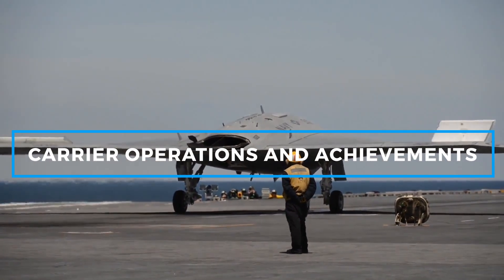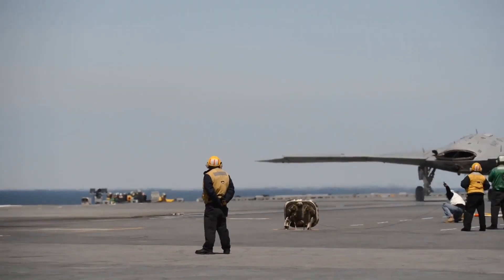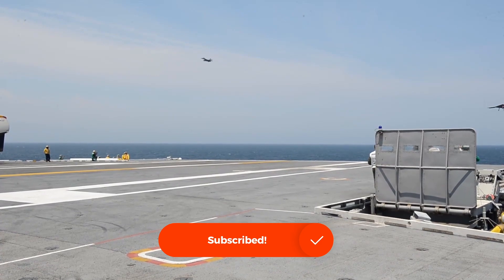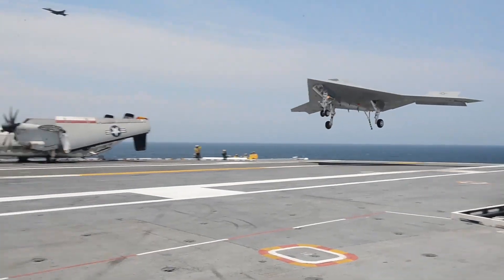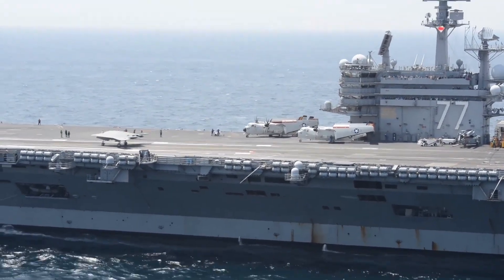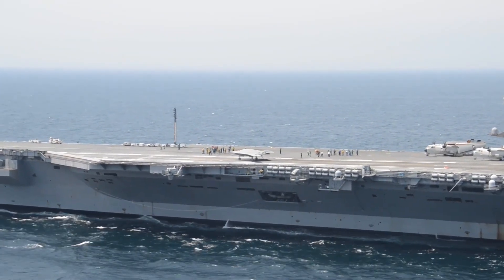A crucial component of the X-47B program was demonstrating its capacity to operate from aircraft carriers. In May 2013, the X-47B made history when it performed its first successful catapult launch from the USS George H.W. Bush (CVN-77), showcasing that unmanned systems could effectively integrate into carrier-based operations. Following this achievement, in July 2013, the X-47B completed the first-ever autonomous arrested landing on a moving aircraft carrier, solidifying its place in aviation history.